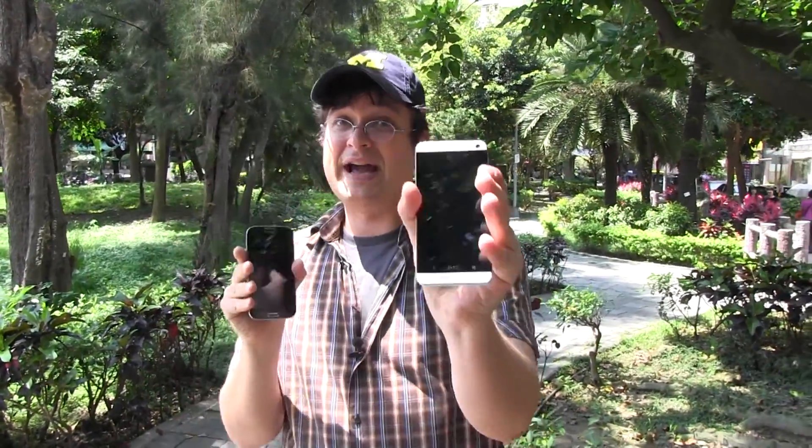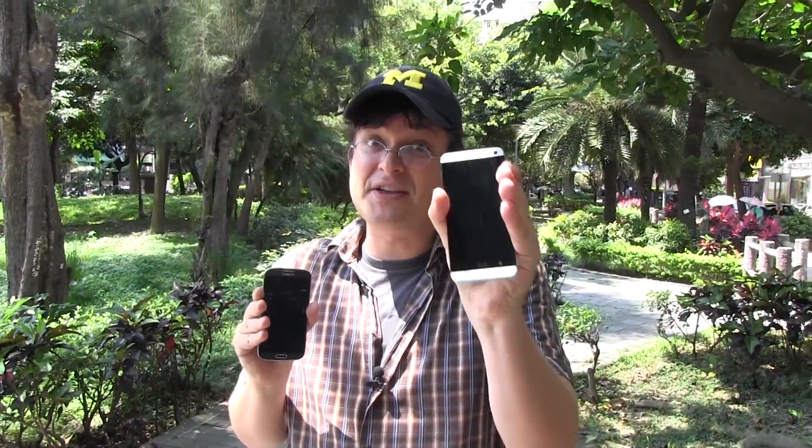Hi guys, Sascha from Mobageeks here. This is the Samsung Galaxy S4 and this is the HTC One. There has been a huge discussion on the web about which one has the best display technology. Is it the Super LCD 3 like in the HTC One, or is it the Super AMOLED display on the Samsung Galaxy S4? We are about to find out.